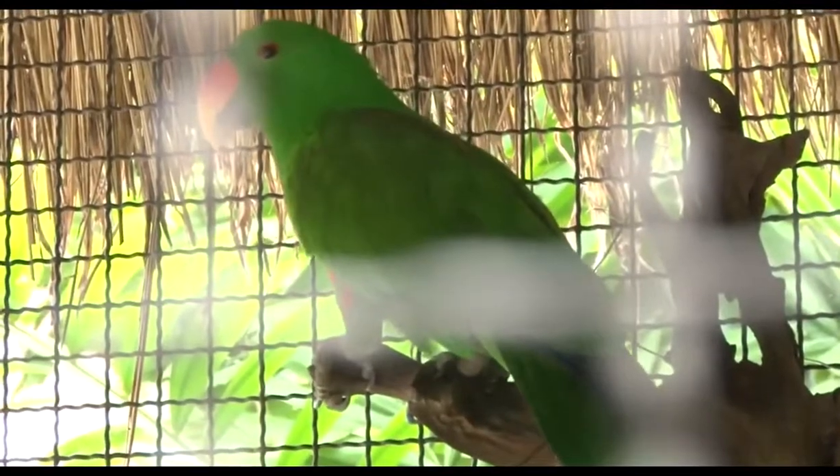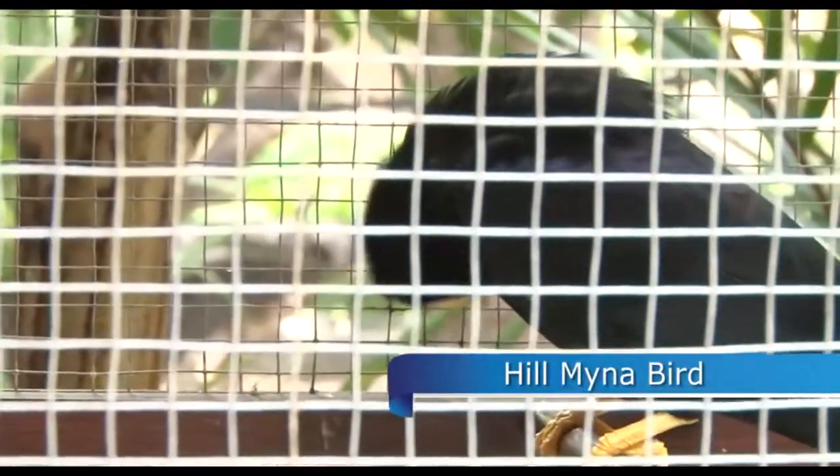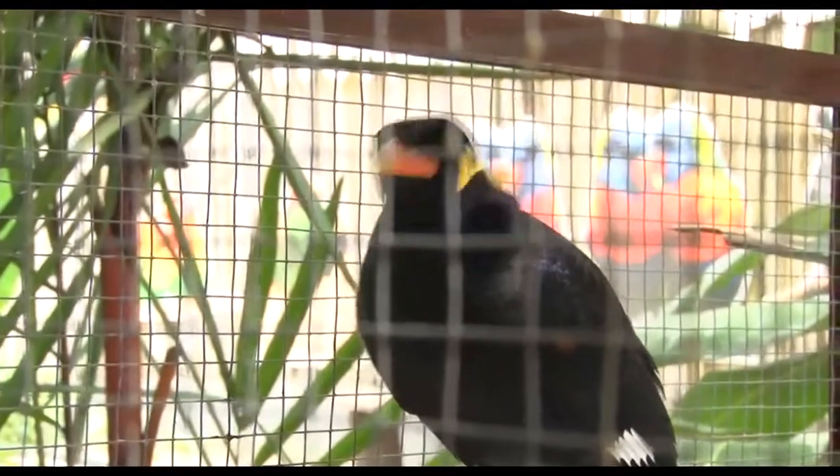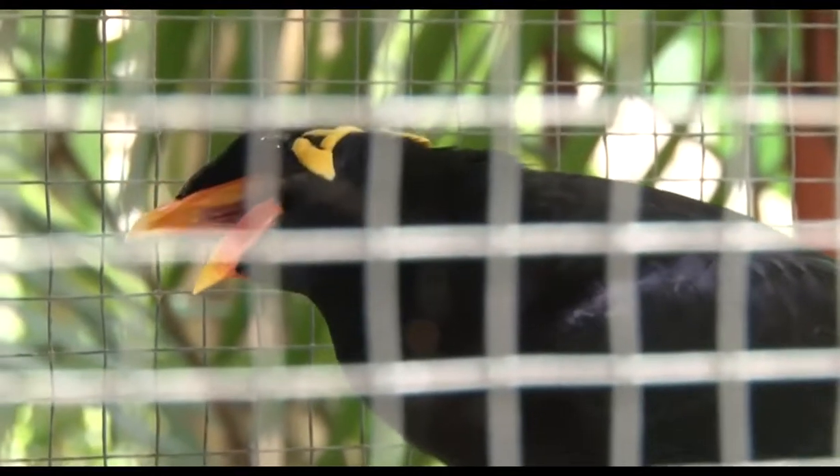Next to the house of parrots, there is a myna bird. If you happen to be here when he's in a good mood, he might greet you in fluent Thai. These birds are good at imitating sounds and they can be trained to talk very well.